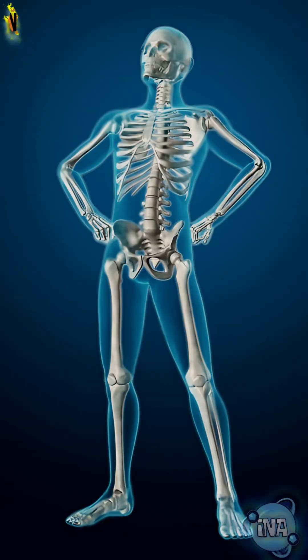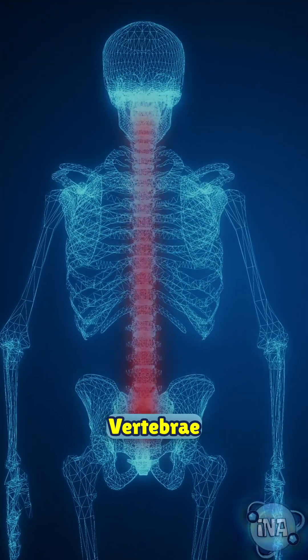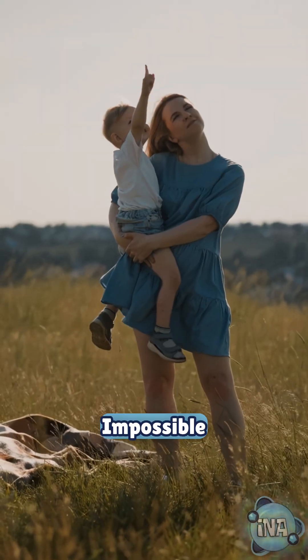Your skeleton is the framework that supports your entire body. The spine, made of individual vertebrae, protects the spinal cord while keeping you upright. Without it, standing tall would be impossible.